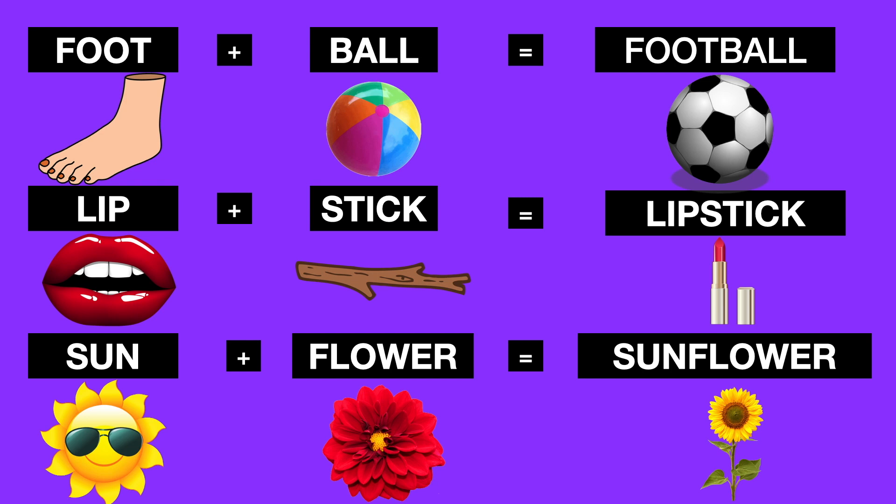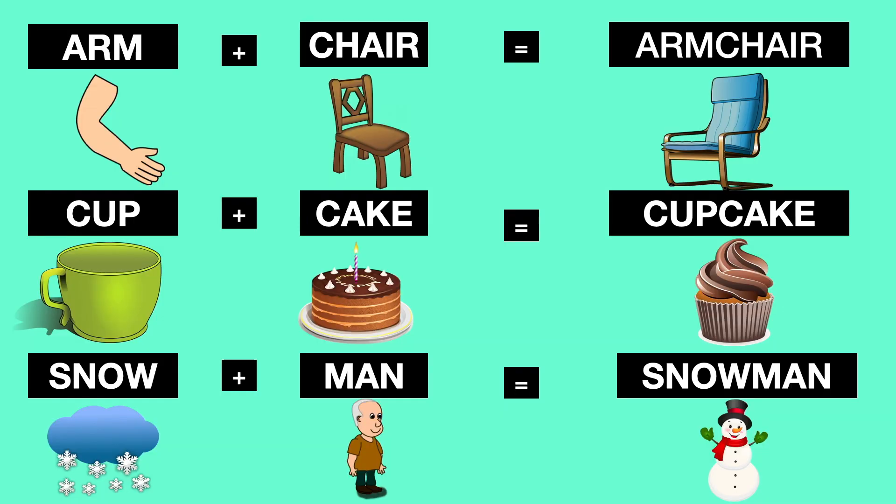Lip plus stick: lipstick. Sun plus flower: sunflower. Arm plus chair: armchair. Cup plus cake: cupcake. Snow plus man: snowman. So that's for today's video.